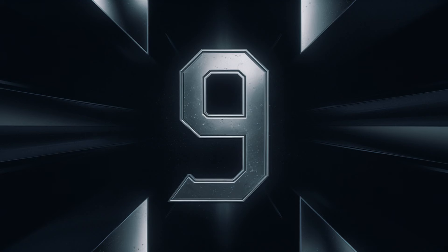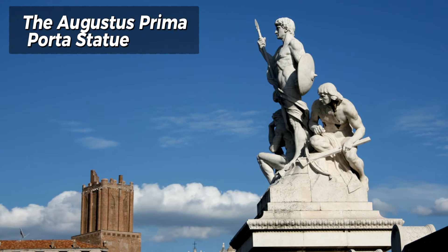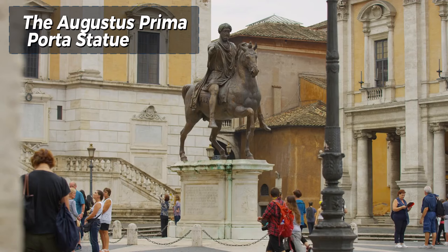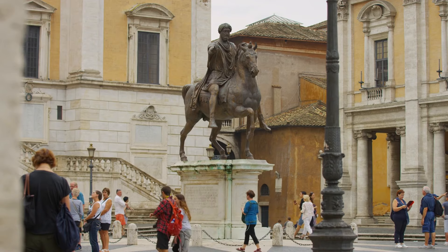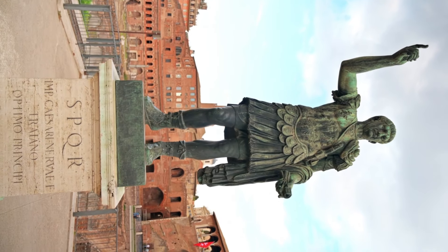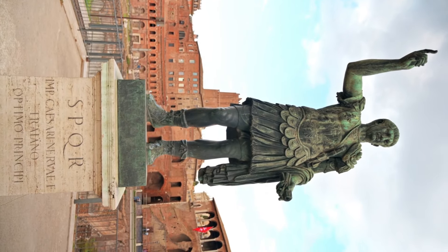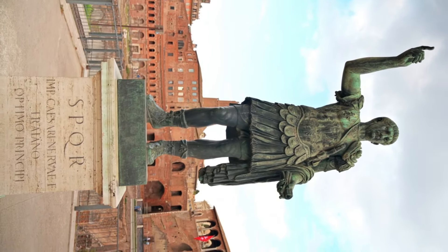Number 9: The Augustus Prima Porta Statue. The Augustus Prima Porta statue is a masterpiece of Roman art and propaganda. This statue of Emperor Augustus, depicted in a powerful and idealized form, symbolizes his authority and divine connection. The intricate details of his armor, featuring mythological and historical scenes, convey a message of peace and prosperity under his rule.